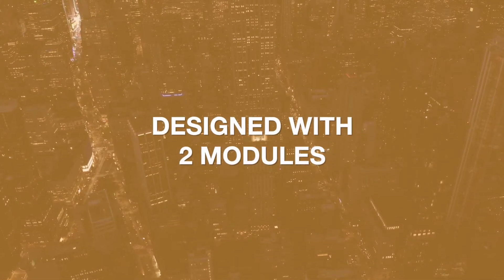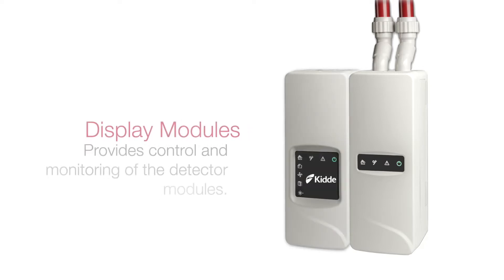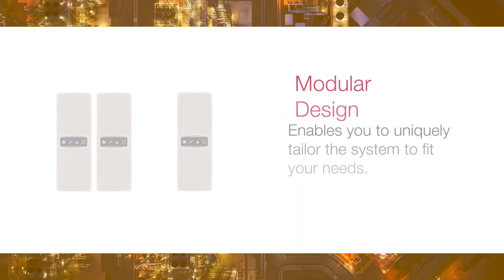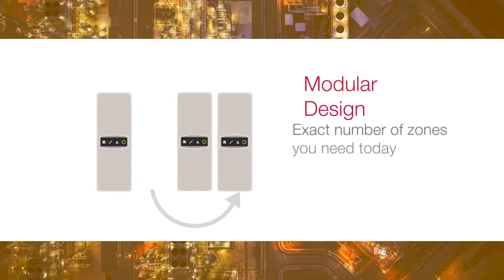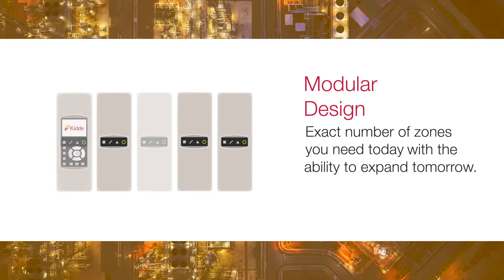Modulazer is designed with two modules: a detector module that draws air from the test area to sample for smoke particulates, and multiple display modules that provide control and monitoring of the detector modules. This modular design enables you to uniquely tailor the system to fit your needs — the exact number of detection zones you need today, with the ability to expand if your needs change tomorrow.